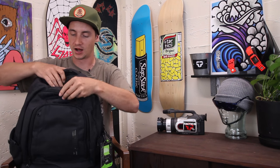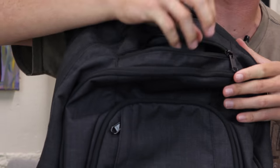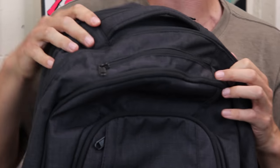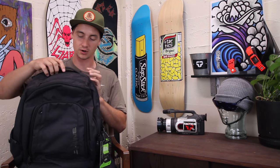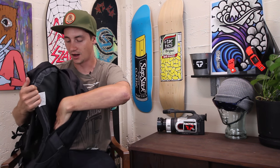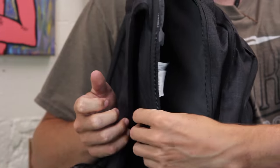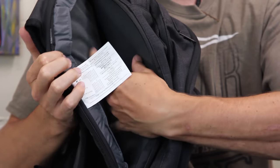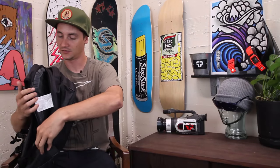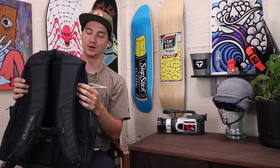I almost missed this little pocket here on the front — it's a fleece-lined sunglasses pocket so your sunglasses are not going to get scratched. Working our way back, the next pocket is the laptop sleeve, which is its own separate pocket at the far back. It has nice thick padding on both sides with fleece-lined fabric so your laptop won't be scratching.